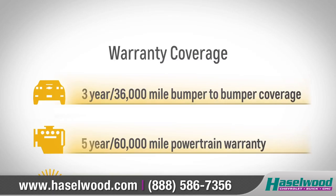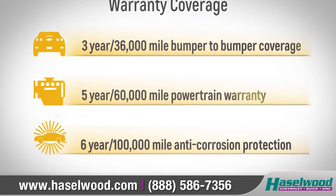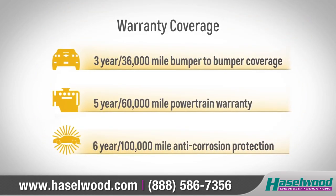Your warranty also includes a three-year 36,000-mile bumper-to-bumper coverage, five-year 60,000-mile powertrain warranty, and a six-year 100,000-mile anti-corrosion protection.